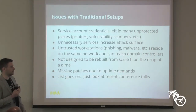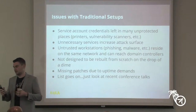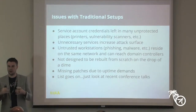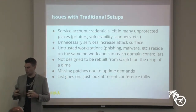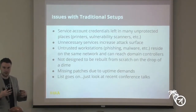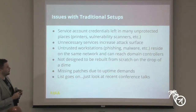You end up with service account credentials sprinkled all over the place. Domain admin credentials are used to handle printers, provided to vulnerability scanners to do vuln scans. You end up with all these weird accounts added to domain admin groups. If one of those accounts gets compromised, that user has domain admin privileges and can do whatever they want. You also have all these weird services that get connected to the domain over time, which increases the attack surface unnecessarily.